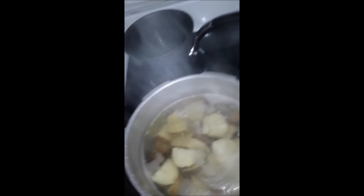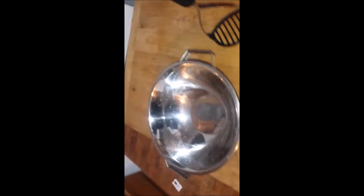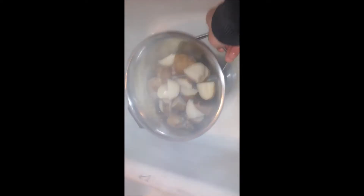The potatoes should be done now. The easiest way to tell is to poke them — if they fall off the fork, they're done. See that? They're just falling right off. I'm going to shut off the heat and take these over to the strainer. I've cleaned out my sink, and we're going to go ahead and strain the potatoes, then bring them back over to the pan.